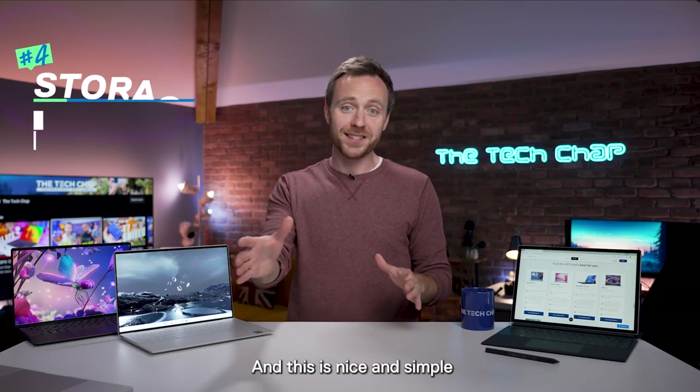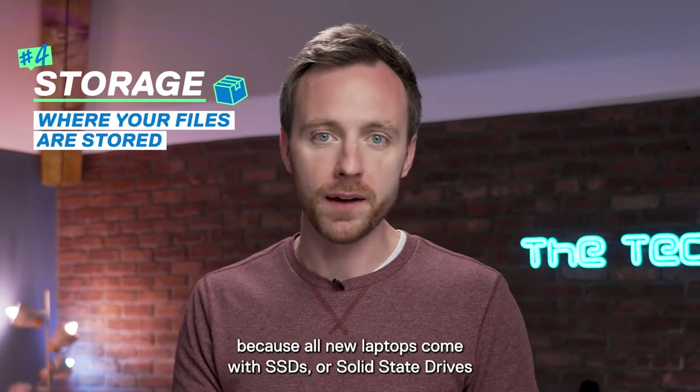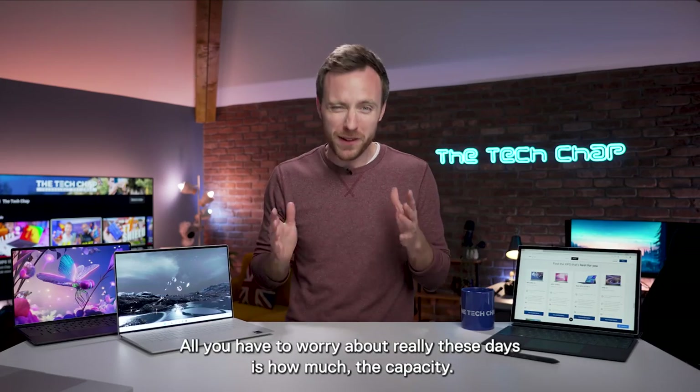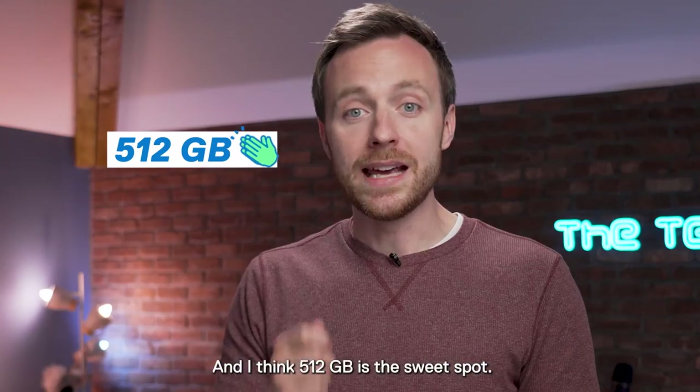Then we have storage, and this is nice and simple because all new laptops come with SSDs, or solid-state drives — and don't worry if that goes over your head. All you have to worry about really these days is how much capacity, and I think 512GB is the sweet spot.